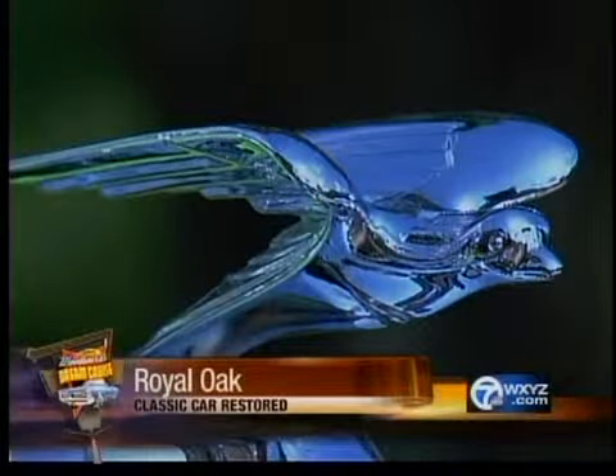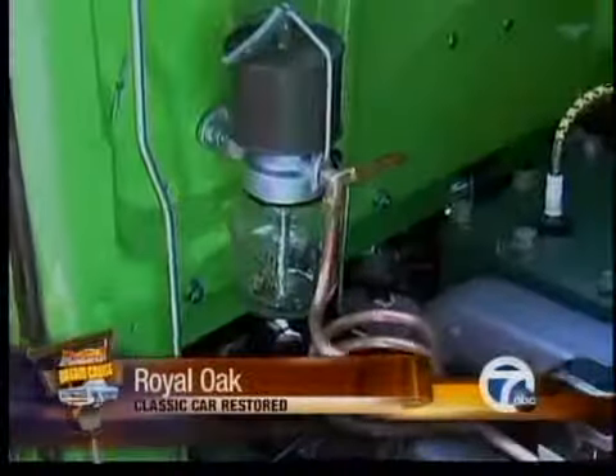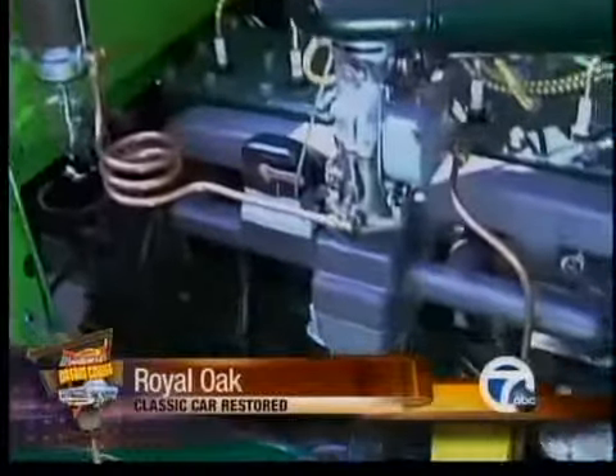Doug has spent five years making sure it's all restored to original condition. He says: "I like to restore back to original — that's my biggest interest. I find it very challenging, finding all the right parts and finding what was original."